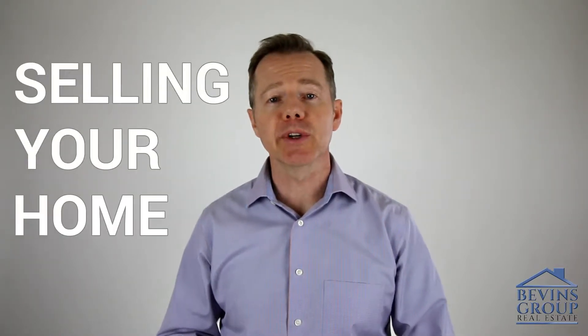Hi, this is Justin Bevins again and we're on video number nine in our home selling series where I walk you through what to expect if you're selling a home in California or Nevada. On this video, we're going to be talking about accepting an offer and opening escrow.